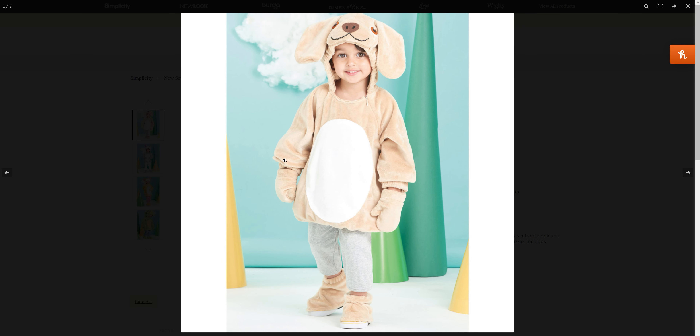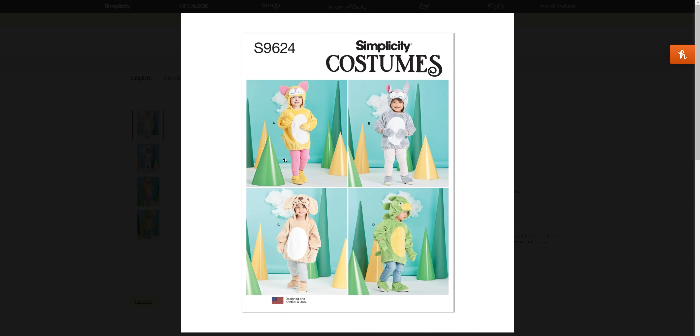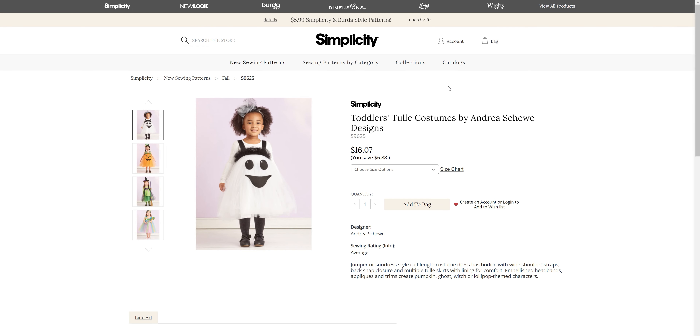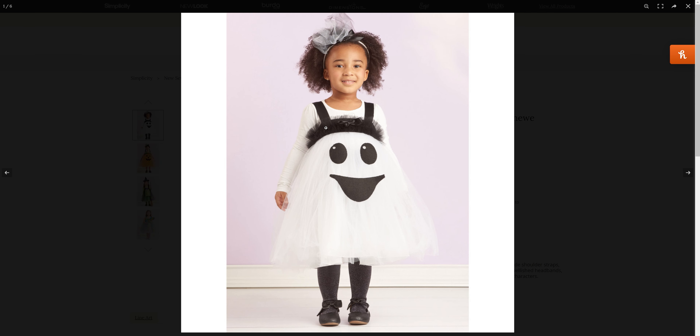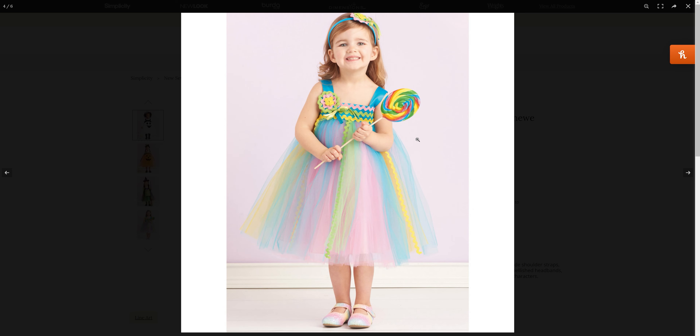We have animal costumes for S96-24 — a puppy dog, bunny, cat, and dinosaur, in sizes half through 4. Then we have the tulle costumes for the ghost, pumpkin, witch, and candy princess.